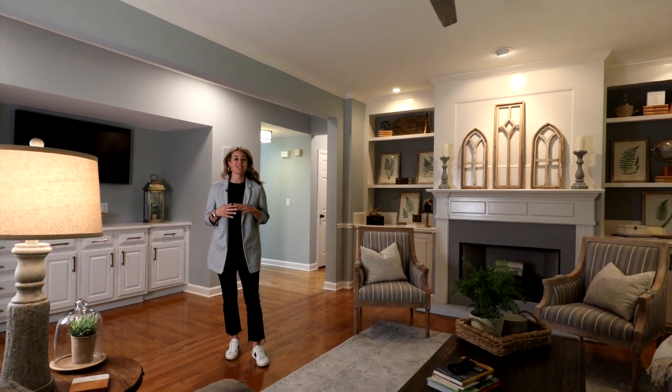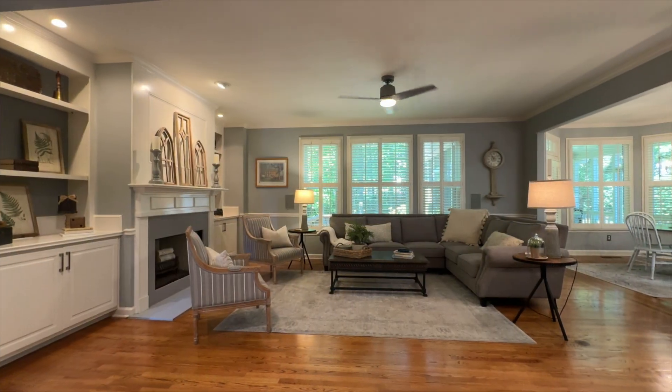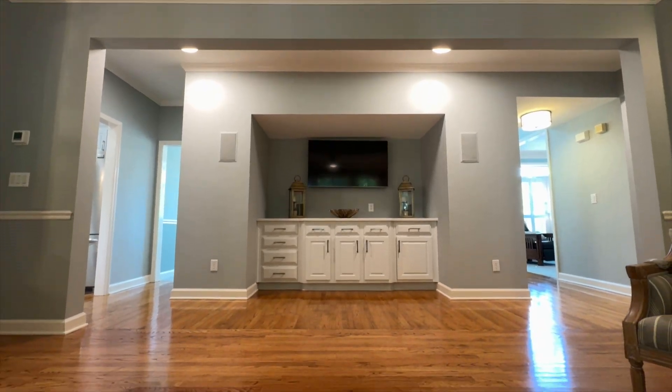The charm in this great room is unmatched, from the built-ins around the fireplace to the built-in feature behind me. I absolutely love this space.